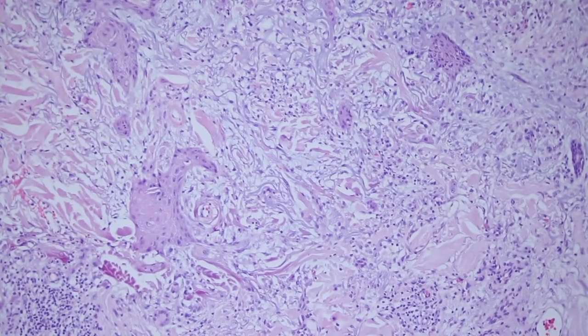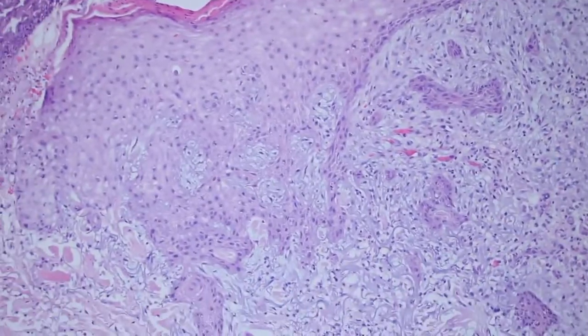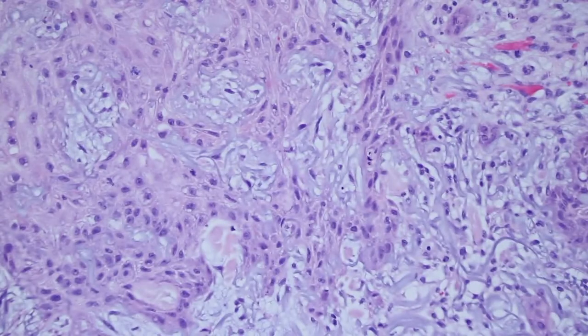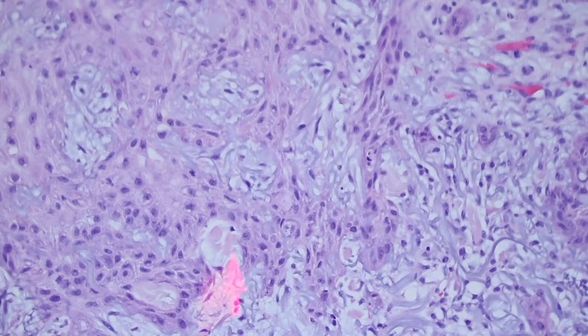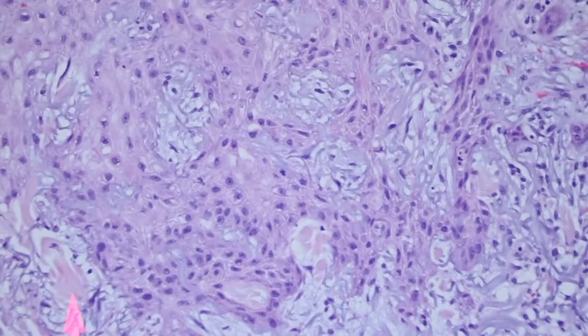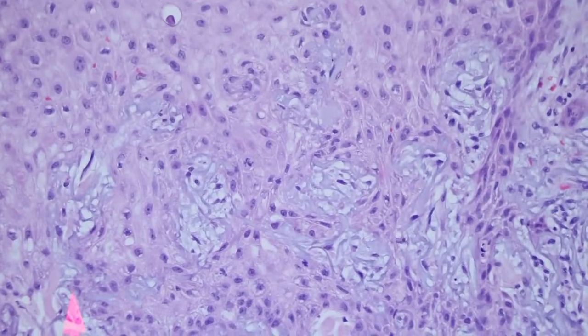I think the very irregular shape of the islands is a useful feature. Also, the solar elastosis gets kind of entrapped and taken up in the middle of the epidermis — the reactive squamous proliferation pulls the elastosis or the collagen fibers and kind of wraps around it. I find that pretty helpful and I see that often in reactive squamous proliferations.